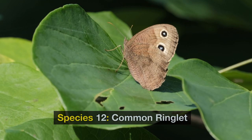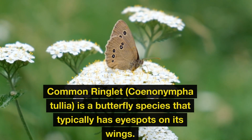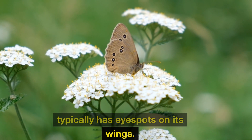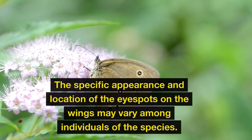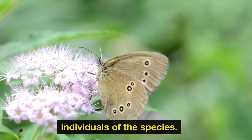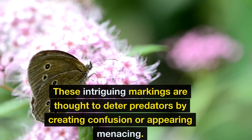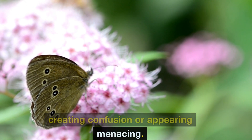Species 12: Common Ringlet. The common ringlet, Coenonympha tullia, is a butterfly species that typically has eye spots on its wings. The specific appearance and location of the eye spots may vary among individuals of the species. These intriguing markings are thought to deter predators by creating confusion or appearing menacing.